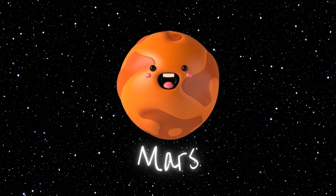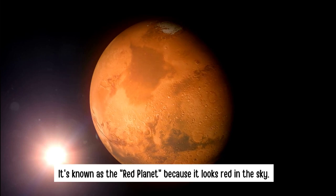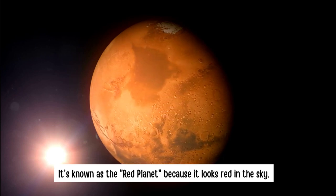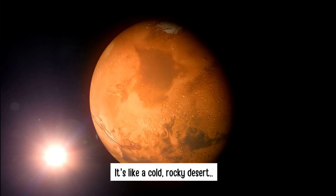Mars. It's known as the red planet because it looks so red in the sky. It's like a cold, rocky desert.